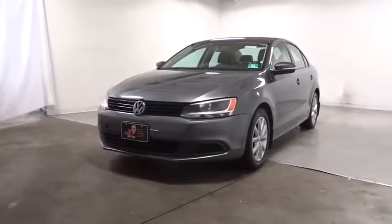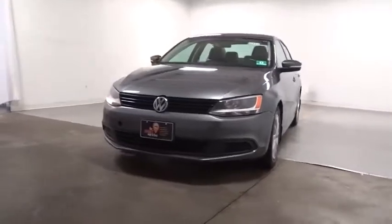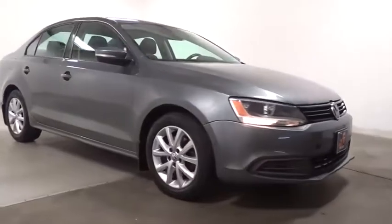Come test drive the 2012 Volkswagen Jetta. The Jetta is a premium car that is family-friendly with a great price. Agile and confident handling — Volkswagen Jetta.